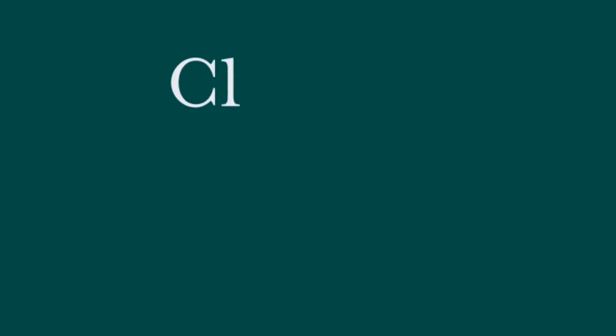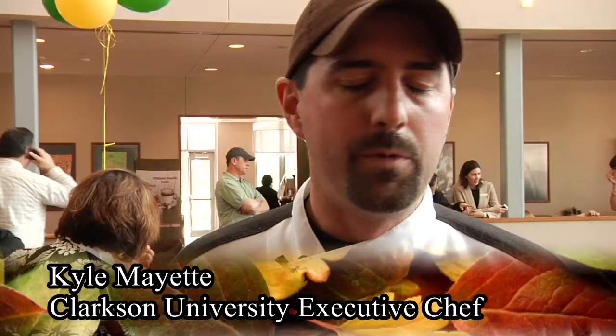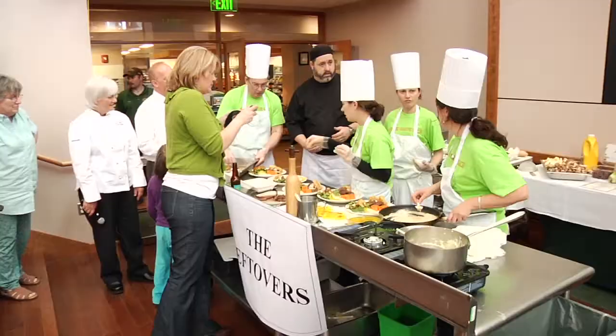We've been kicking around the idea of having a sustainable Iron Chef competition on campus for a while. We've decided to highlight some of the local ingredients we're currently using and task it out to have a couple different teams. The Iron Chef concept involves a mystery basket with a pantry and a certain amount of time to prepare food.